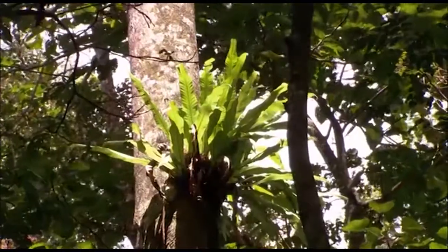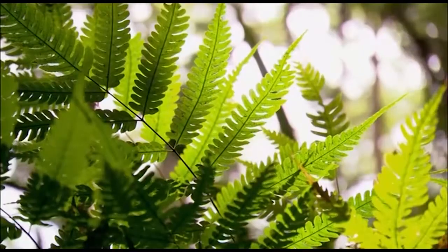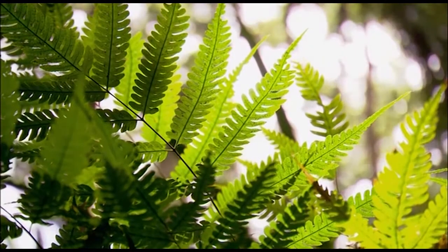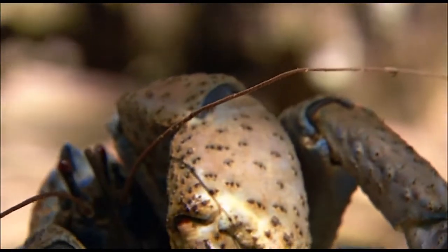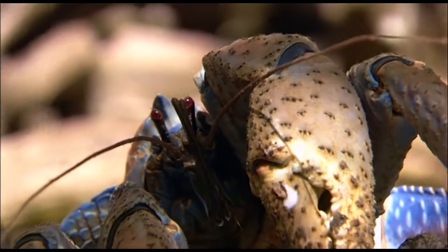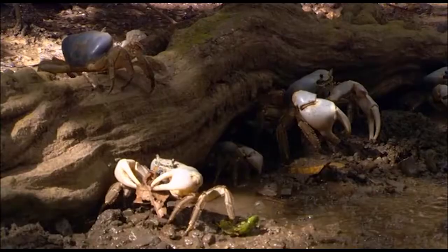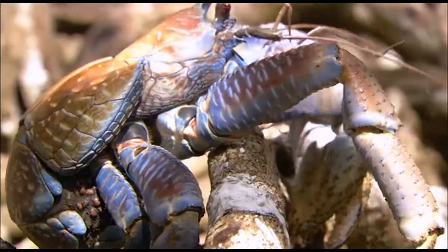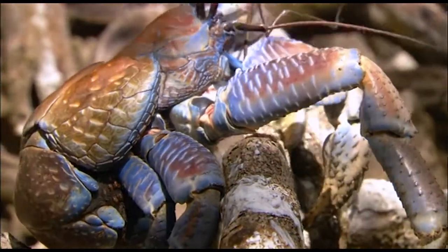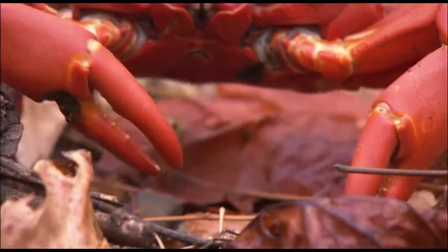You get this suite of organisms that build up over huge amounts of time. It is one thing to arrive and survive, another thing entirely to thrive. And of all the creatures doing just that on Christmas Island, land crabs are the most successful.